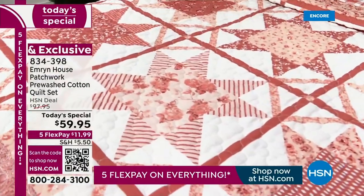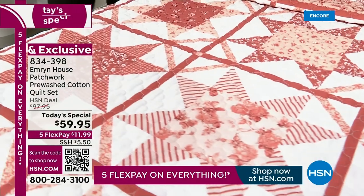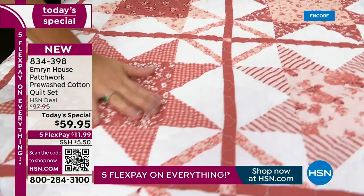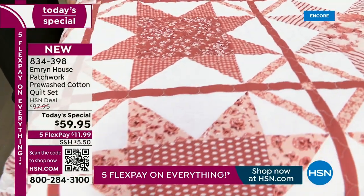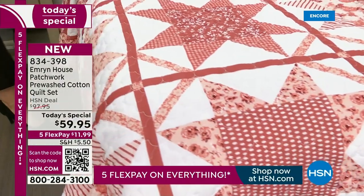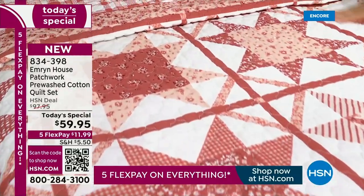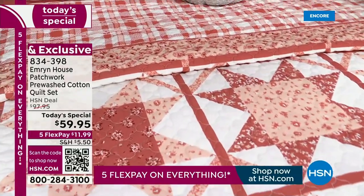We do color-fast testing to make sure the color stays. It is so well made that when you take it out of the box, you can feel the difference. I love this shot because I want to talk about the difference with Emron House. We talk about farmhouse chic, but we know you at home — just like me — don't just decorate with one style.